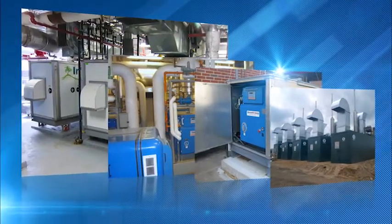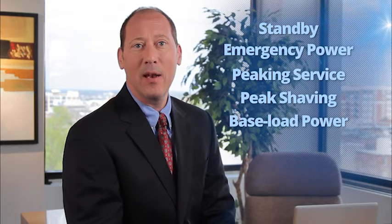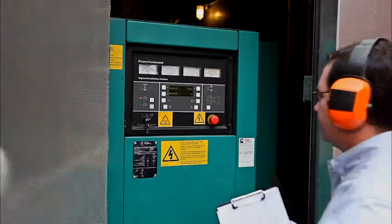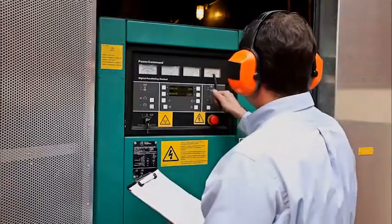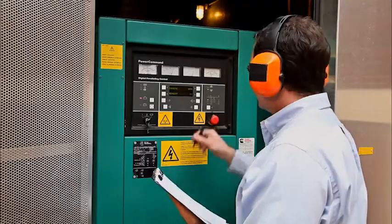Various natural gas engine products are available for a wide array of applications and duty cycles, including standby or emergency power, peaking service or peak shaving, baseload power, and combined heat and power, or CHP. They can withstand various ambient conditions such as climate or high elevations, and these systems excel when used for variable load applications that might require frequent start-ups and shut-downs.